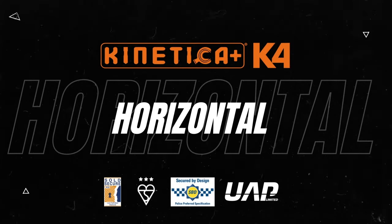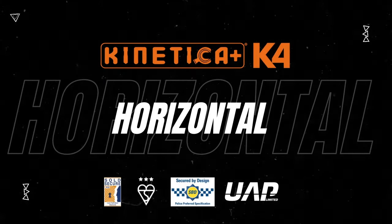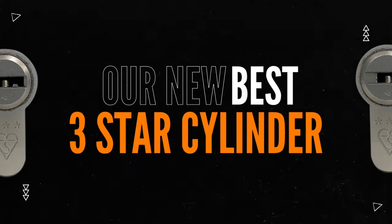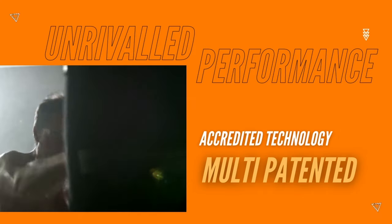Introducing the FullX Kinetica K4 Horizontal, a game-changing cylinder lock. British designed with multiple patents and security features, accredited technology, unrivalled performance and total reliability means it will never let you down.